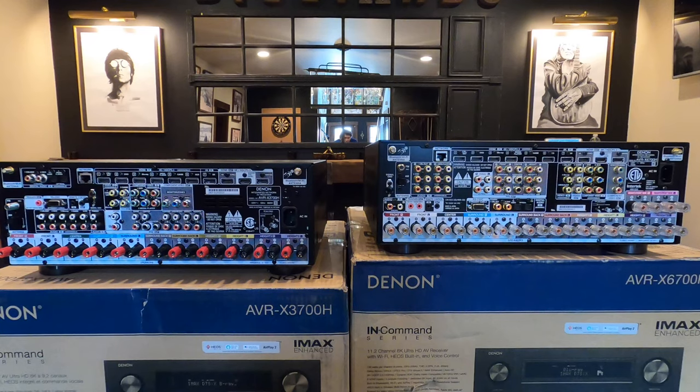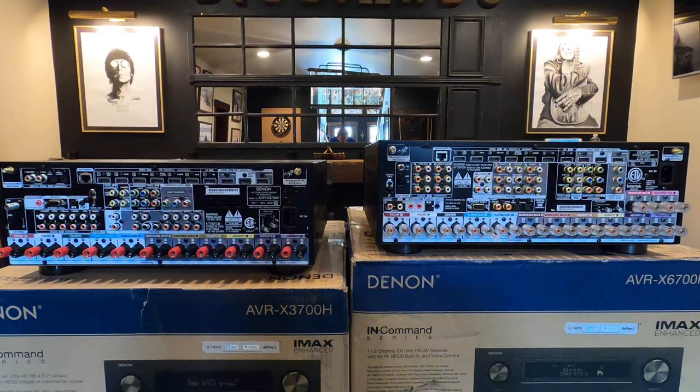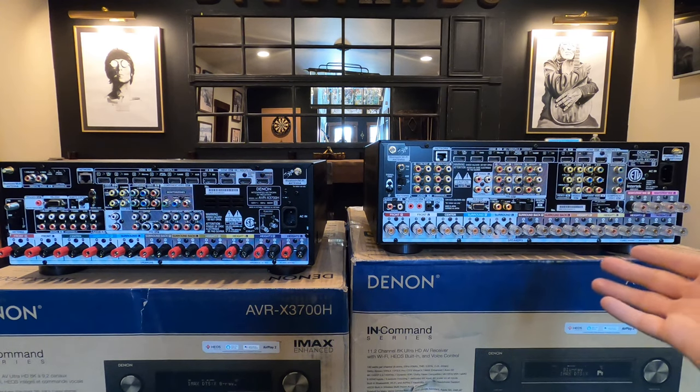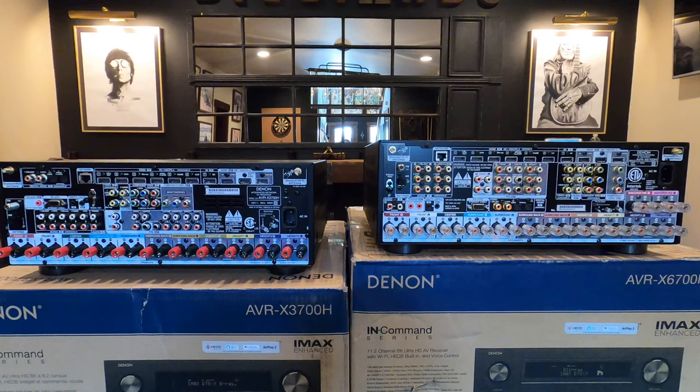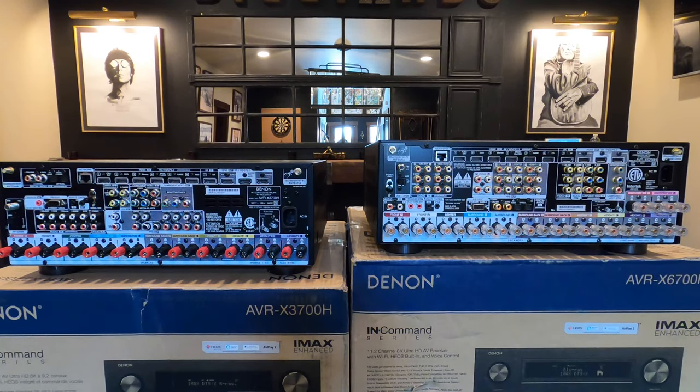This is the back of the units. As you can see, the 3700 has fewer speaker terminals than the 6700. This is physically what I was talking about earlier — amplification versus processing. The 6700 is 13.2 and the 3700 is 11.2 processing, meaning it can handle the decoding for that surround sound configuration. But you only have a 9-channel amp on the 3700 and an 11-channel amp on the 6700. So if somebody is looking to do a 7.2.4 theater and running a decent set of speakers, I'm going to push you into the 6700, at least because you need that additional power — 140 watts per channel versus 105 watts per channel is pretty substantial.